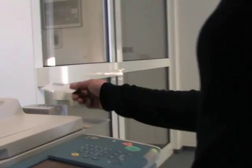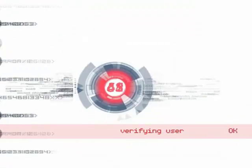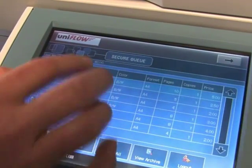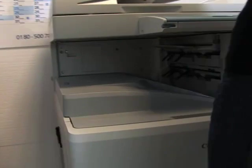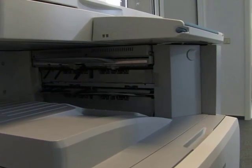When standing at the device, she authenticates herself directly into the system by means of a PIN code, magnetic card, or personal badge, which are often used to gain access to office buildings. On the screen of the Canon IR, she can now view her personal print jobs and select the one she needs to print. In this way, documents cannot be taken away or even viewed by unauthorized persons.